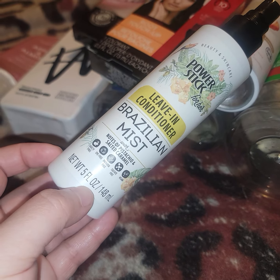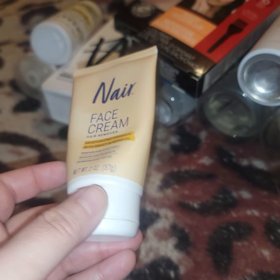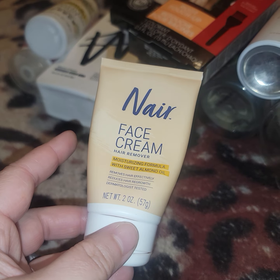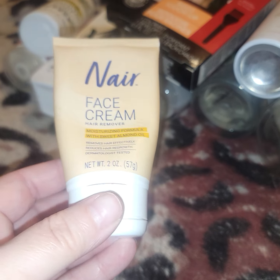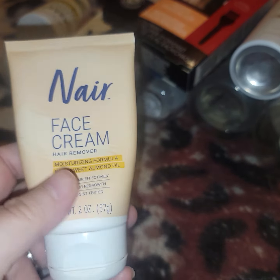This is an item I'm decluttering — Nair Face Cream Hair Removal. It just doesn't work on me. I even tried putting it on my leg even though it's for the face. I don't like the scent, and I tried to get my man to use it but he hates Nair too — says it doesn't work. I do follow the instructions. I'm Italian and Cuban so my hair is really thick, and it just really doesn't work on me. It also smells. So we're going to go ahead and get rid of that.